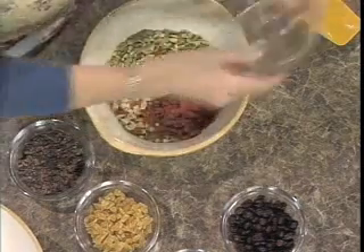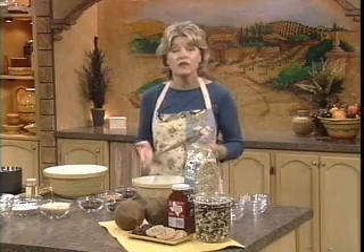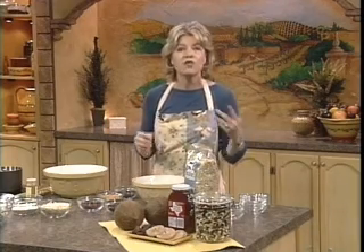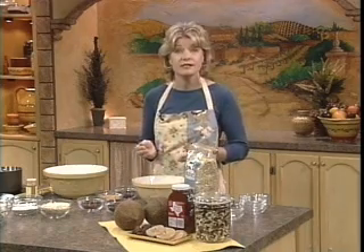Goji berries are known as the feel-good berry because they induce a sense of well-being. They're truly a marvel of nature in that they contain a significant percentage of the day's macronutrient and micronutrient needs. They're also very rich in beta-carotene. In fact, they're known to have qualities as a famine food, meaning they can sustain life.